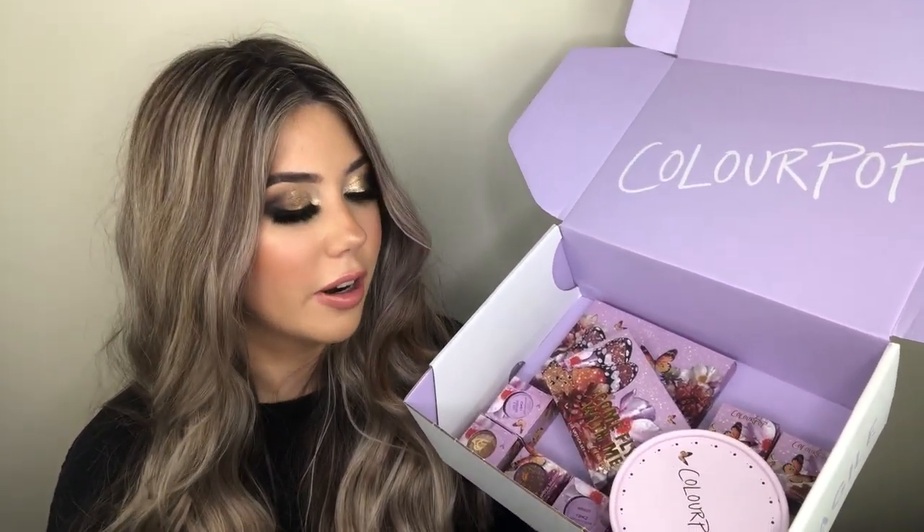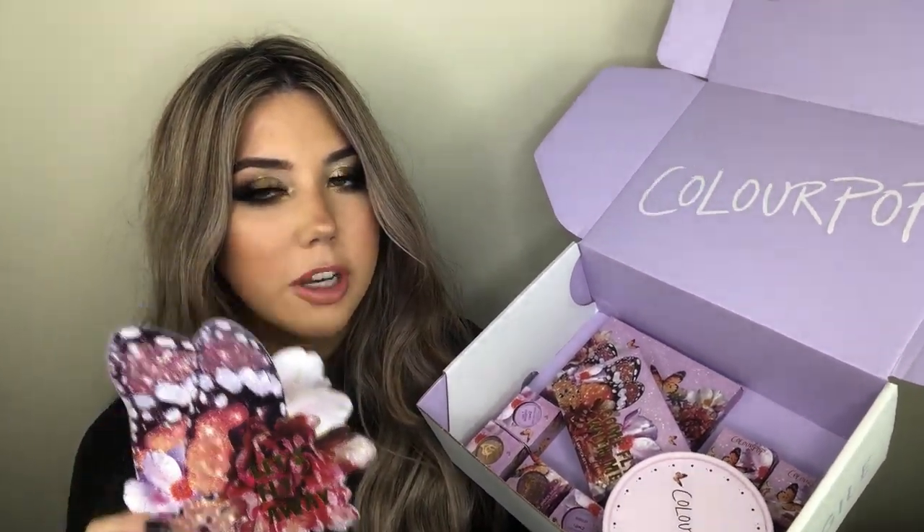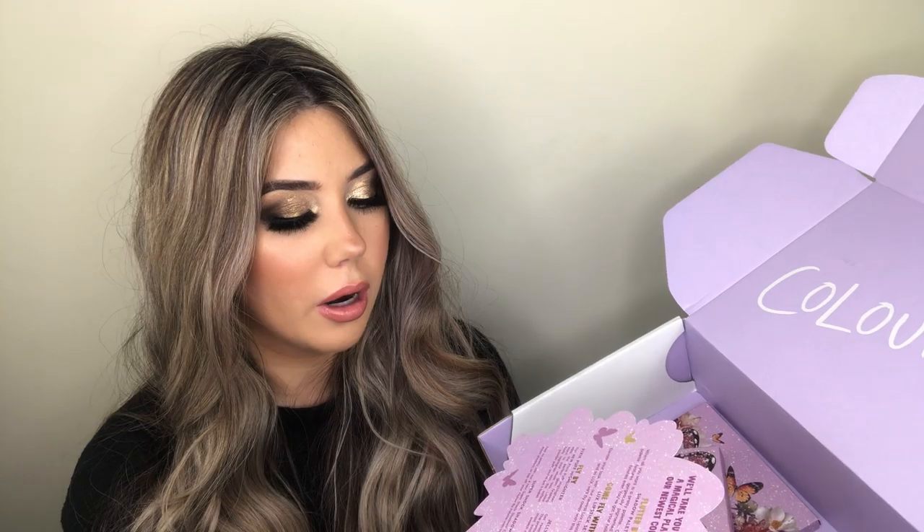So I have the whole collection in front of me right here with the little information card that it came with. This is what it looks like — super pretty. It says 'Let's Fly Away' and it has little butterfly wings on it. And on the back it has all the information about the whole collection, like the palette, the lipstick set, the highlighter, the shadows, and the super shock shadows.